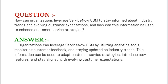Our next interview question is: how can organizations leverage ServiceNow CSM to stay informed about industry trends and evolving customer expectations, and how can this information be used to enhance customer service strategies?